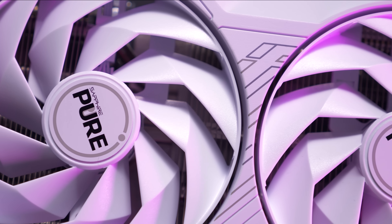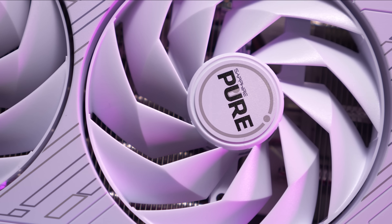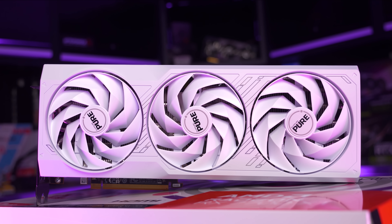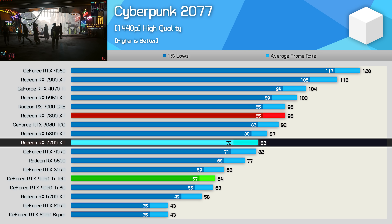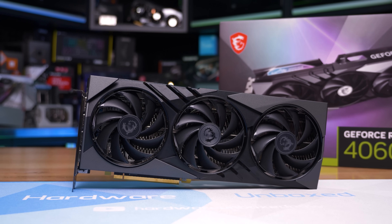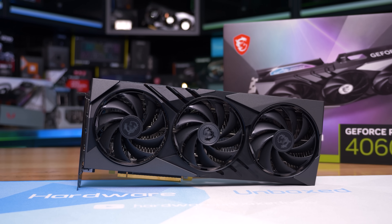Picking between the 16GB RTX 4060 Ti and RX 7700 XT is quite difficult — they're both very similar. Given I'd personally prioritize rasterization performance at this tier, I'd go with the 7700 XT. For example, it boosted 1440p performance in Cyberpunk 2077 from 64 FPS to 83 FPS — a noticeable difference. Still, DLSS quality is generally better at 1440p, so I could easily be swayed towards the GeForce GPU for the extra $10.